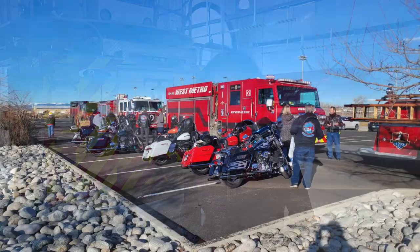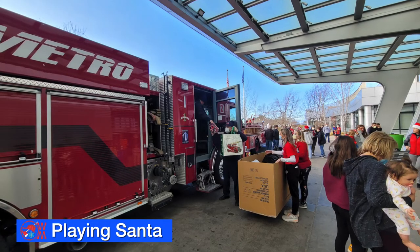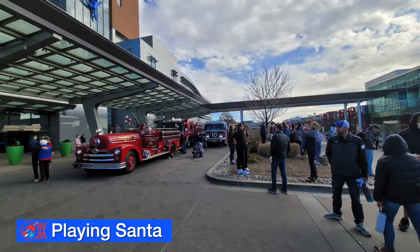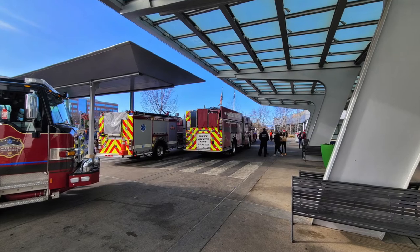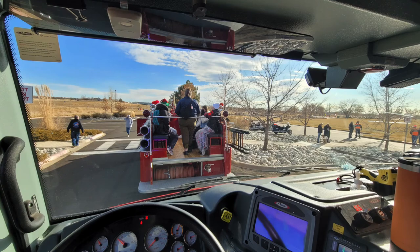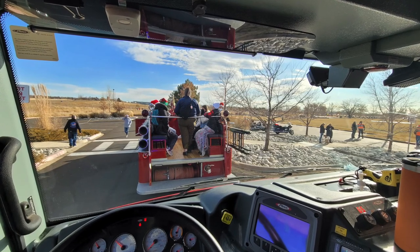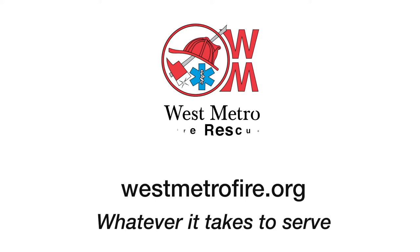The holiday season is the time for giving, and West Metro Engine 2 and crew helped deliver a load of toys to Children's Hospital Colorado before Christmas. A long line of fire engines and other apparatus from all over the metro area stopped by to help brighten up the holidays for hospital patients spending that time away from home. That's a quick look at some of the things going on around West Metro. For more information on the fire district or to get safety tips, visit westmetrofire.org.